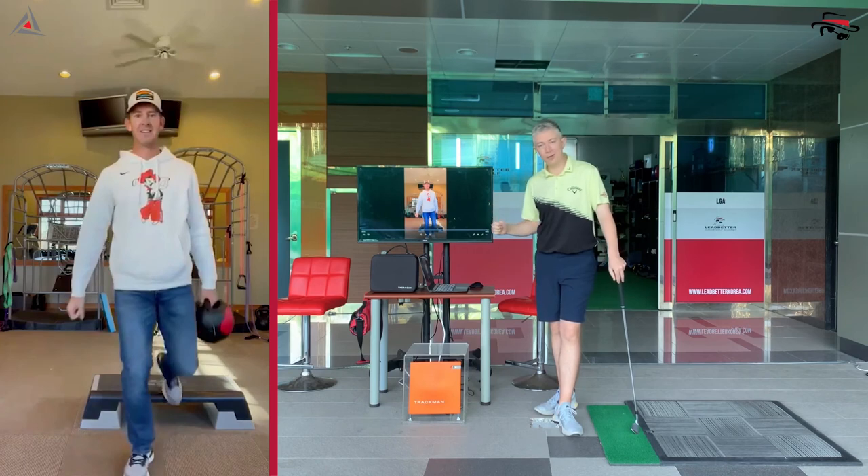It looks like golf, it feels like golf, and when you go through this you'll really start to connect it to your own swing. If you're swinging well and want to add a little bit of speed and power, this is a great exercise for you.